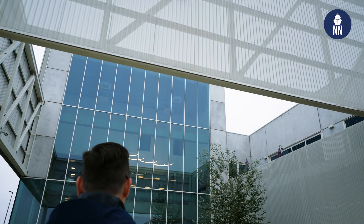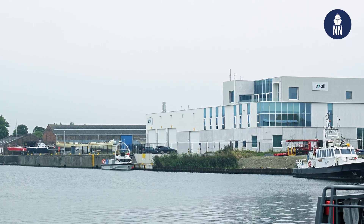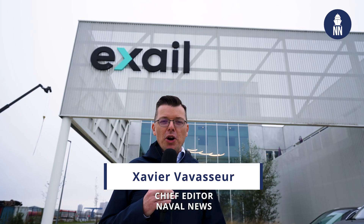This morning we are visiting the EXER site in Ostend on the Belgian coast. This brand new facility specializes in the production of uncrewed systems in support of the Belgian and Dutch RMCM program.